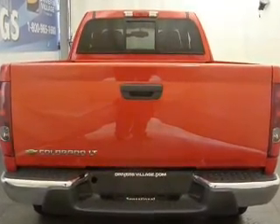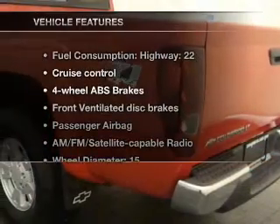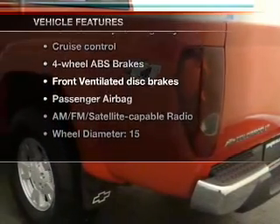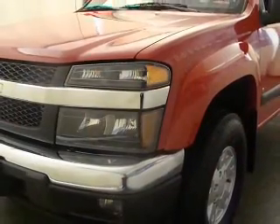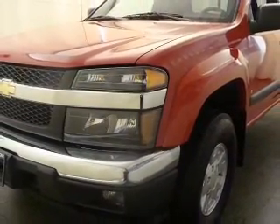Brake safely with the anti-lock braking system. Plus enjoy these notable features that are included in this vehicle: air conditioning, power steering, cruise control, AM FM stereo, and an adjustable tilt steering wheel.